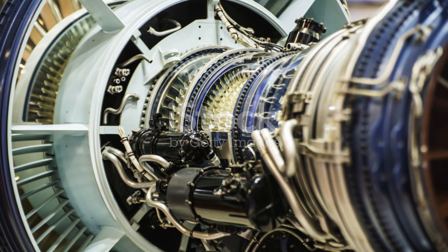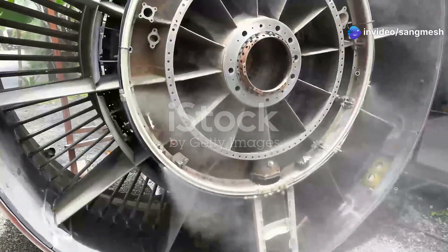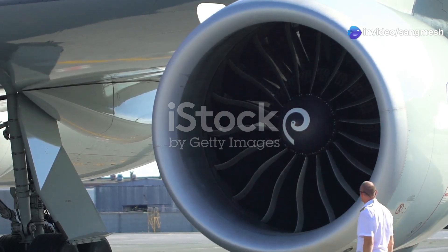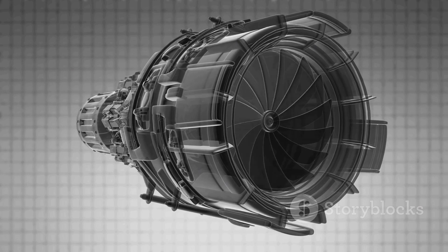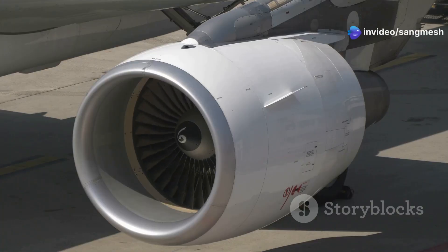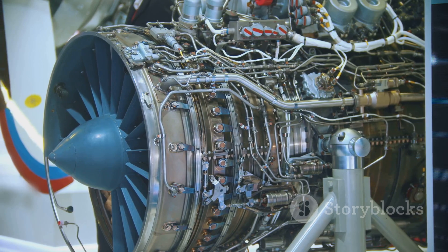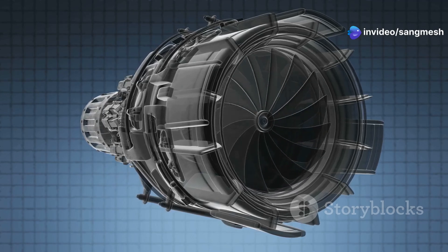The Ultrafan takes all these advancements and cranks them up to 11, introducing even more game-changing technologies. First up, the gearbox. It allows the engine's fan and turbine to operate at their optimal speeds, squeezing out every last drop of efficiency. Then there's the fan — it's massive, measuring over 140 inches in diameter, and it's not made of metal but a lightweight composite material, reducing weight and making the engine more fuel efficient. Finally, Rolls-Royce completely redesigned the engine's layout, improving airflow and further boosting efficiency.